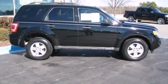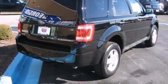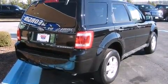The 2009 Ford Escape. With just over 35,000 miles on the odometer, this four-door sport utility vehicle prioritizes comfort, safety, and convenience.